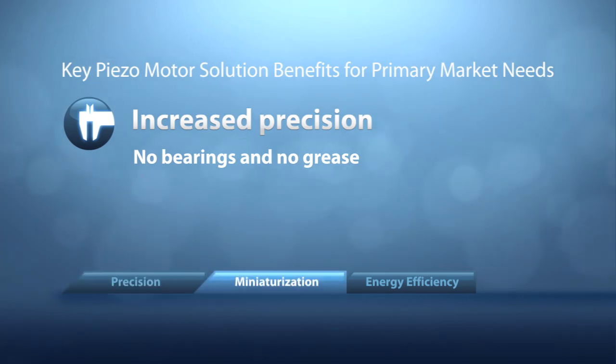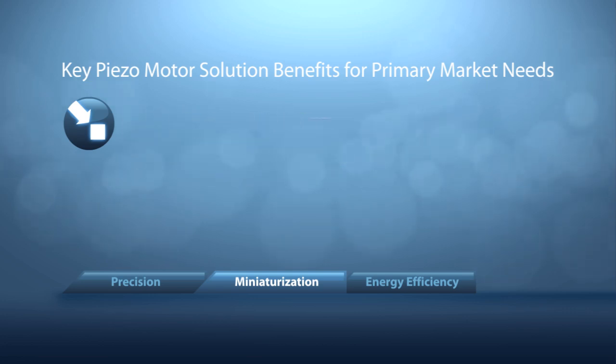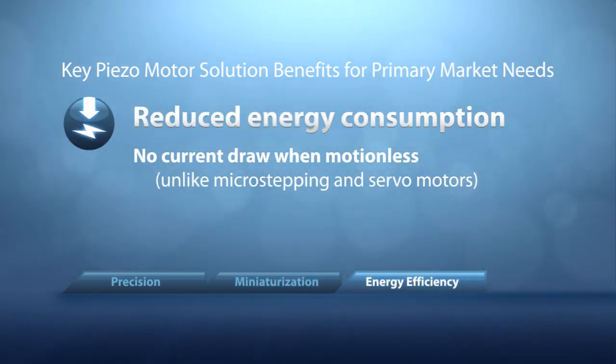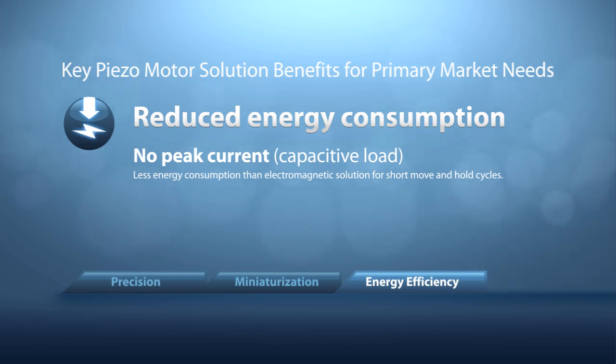The key benefits for miniaturization are compact size and reduced weight. The critical benefits associated with reduced energy consumption include no current draw when motionless, no need for electronics connected to the motor in the hold position, and a lack of peak current.